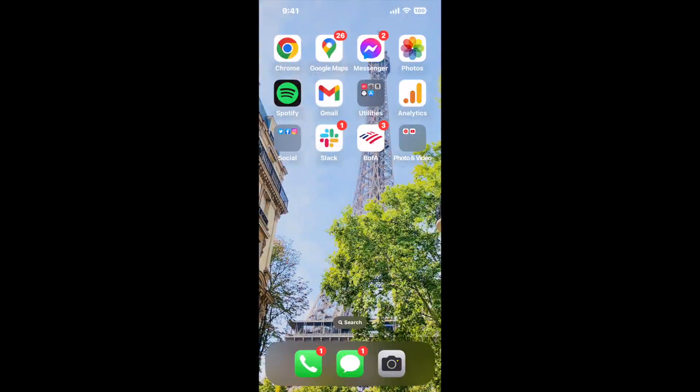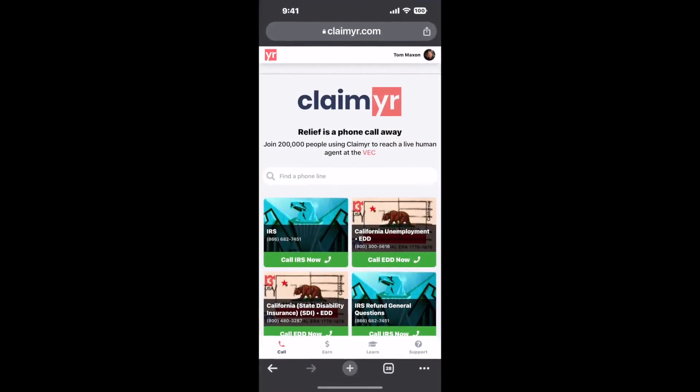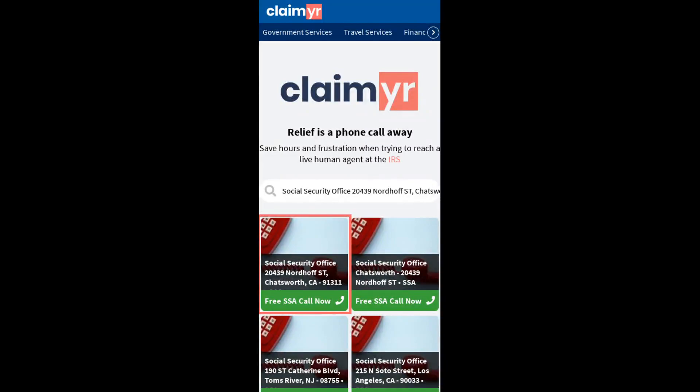I built a calling tool. To use it, open up your browser, go to claimer.com, and search for the Social Security Office 2439 Nordhoff ST, Chatsworth, CA 91311 option.